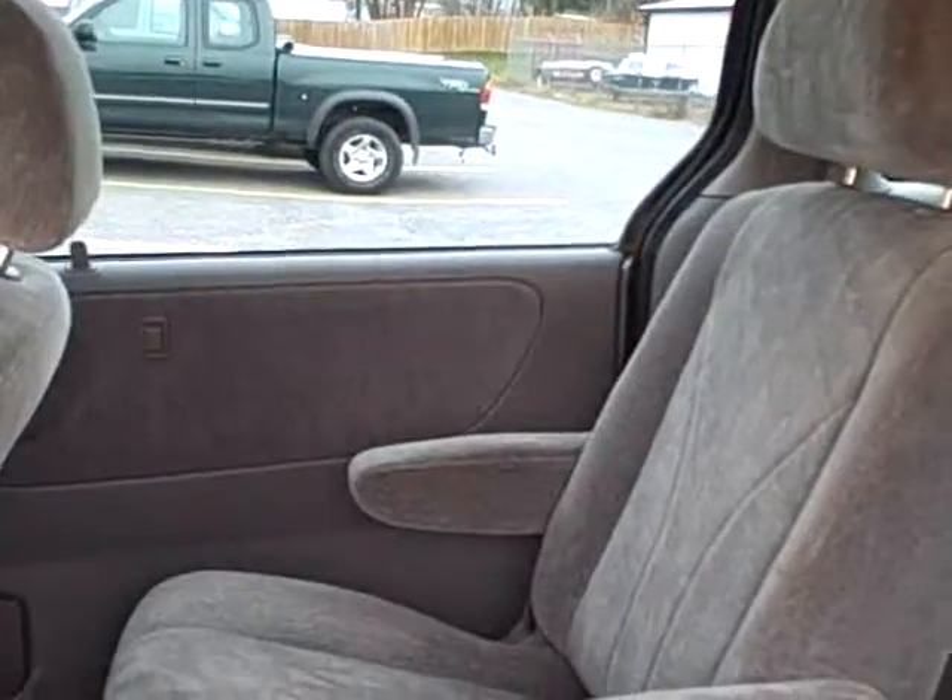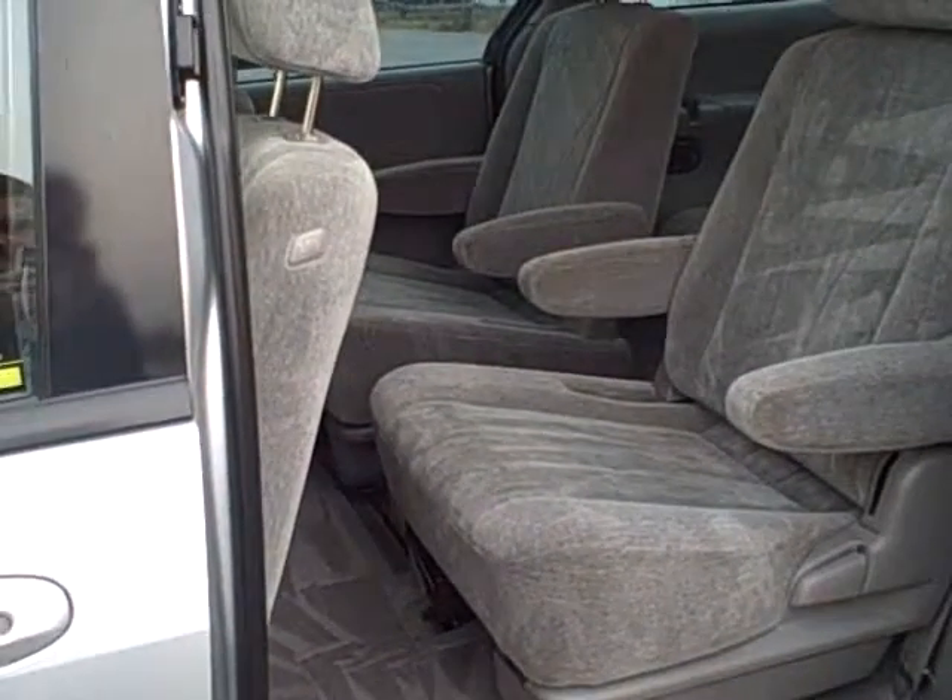Here in the back we've got seating for two in the center and three additional passengers in the back. The vehicle also has front side airbags.